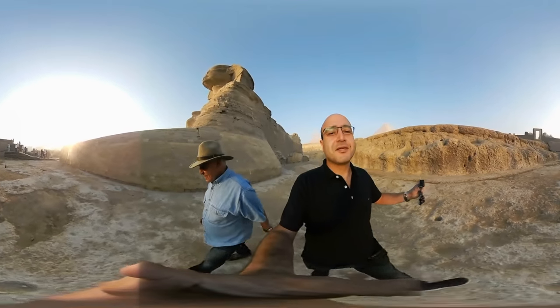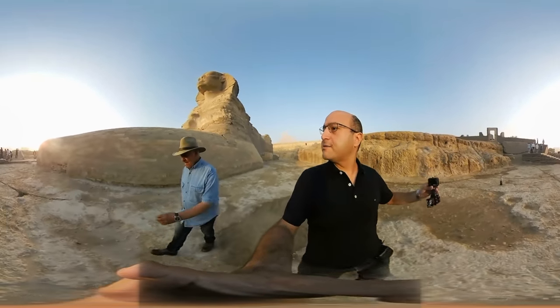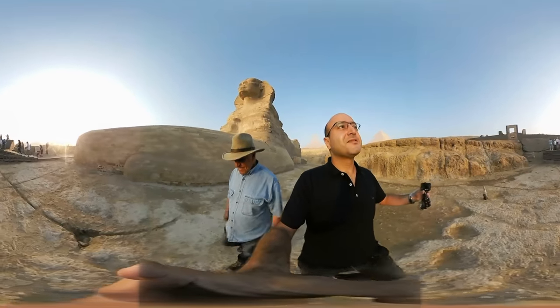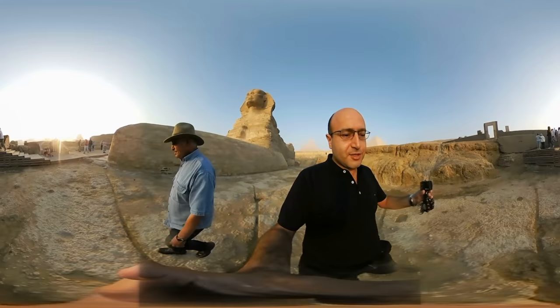What are you going to do with this? I'm going to put it on the net. Thank you very much.